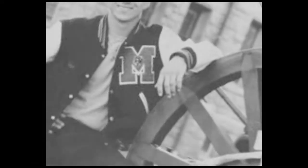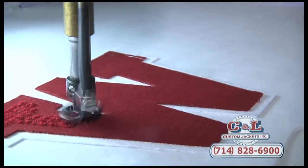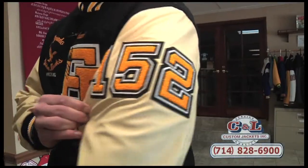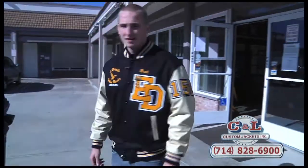The high school letterman jacket has been the most valuable award given to the high school athlete for the last century. From the 24-ounce virgin wool to the 100% top grain leather, student athletes will proudly wear these quality jackets for all their days in high school, and they will continue as a valuable treasure for the rest of their lives.